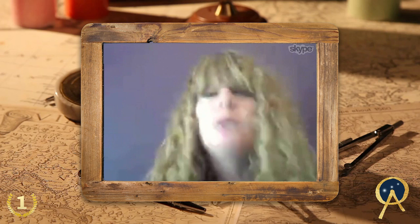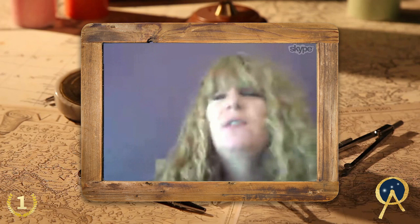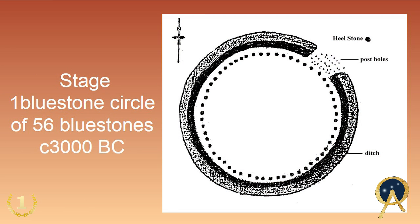The first phase of Stonehenge was a very different monument. Imagine this: the ancients built and constructed a ditch and a bank, known as a henge. They did this out of chalk blocks, so it was quite a sculpture almost — imagine lots of bricks going around in a circular henge that was eventually smoothed off, inside of which were 56 bluestones.